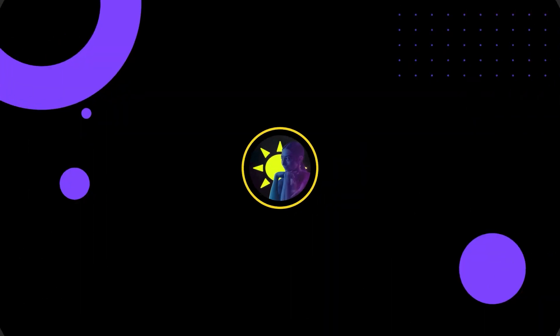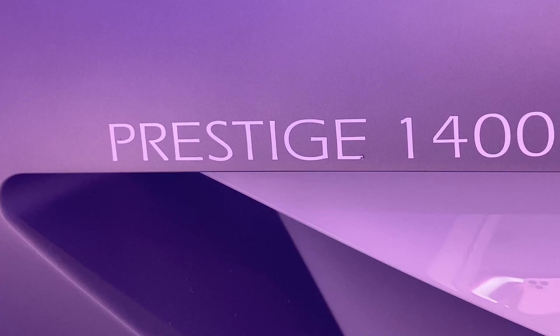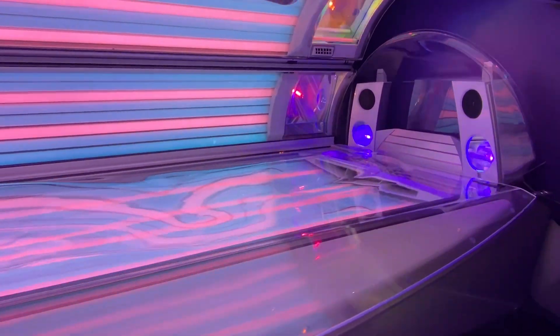Hey fam, welcome back to our channel, and if you're popping in for the first time, make sure to hit that subscribe button. We've got some hot stuff to talk about today: the Ergoline Prestige 1400 tanning bed. This isn't just any tanning bed — this is like the luxury yacht of tanning experiences.